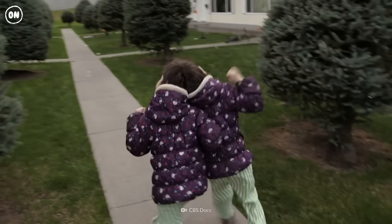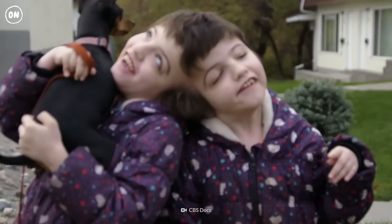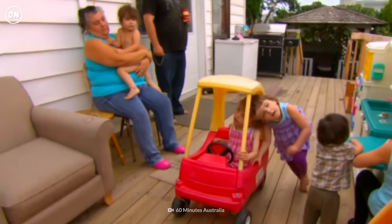The best thing about being conjoined twins is there's always someone there to talk to and you're never alone. Krista and Tatiana Hogan are a rare example of craniopagus twins, born in 2006, conjoined at the head.